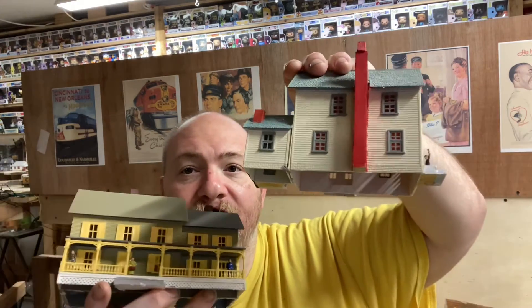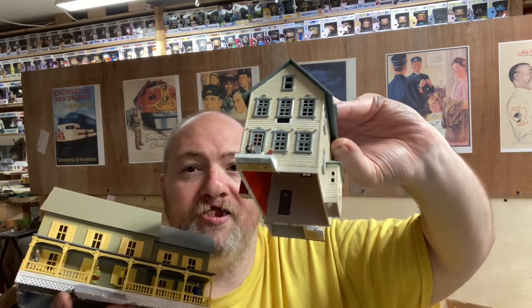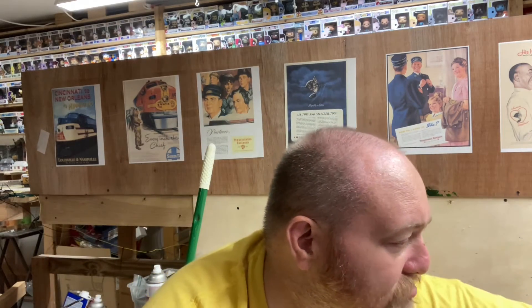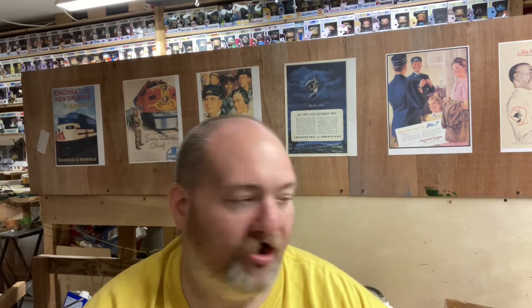Other things I found at the train show were these two houses right here — they came with people in them, so that'll be good for just outside downtown on the other side of the layout. I also got some more scenery stuff: two things of fine burnt grass and fine turf to get the yard finished.